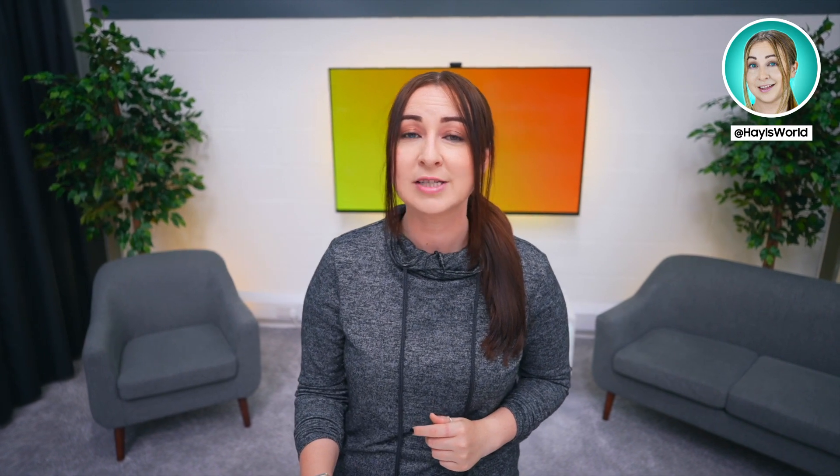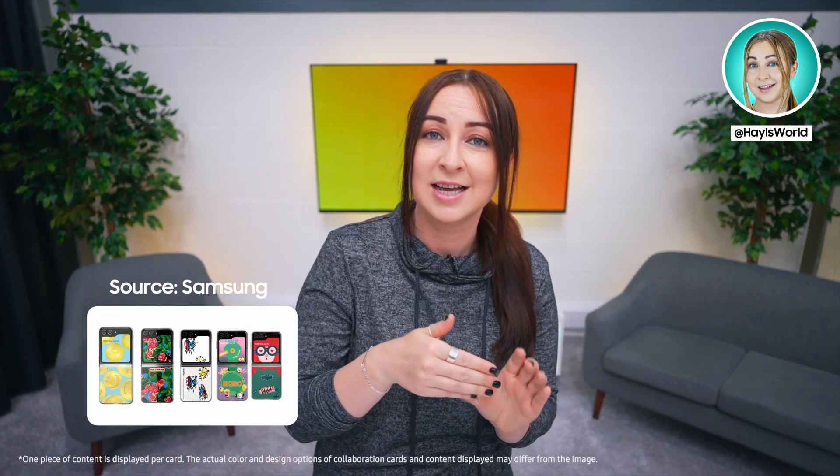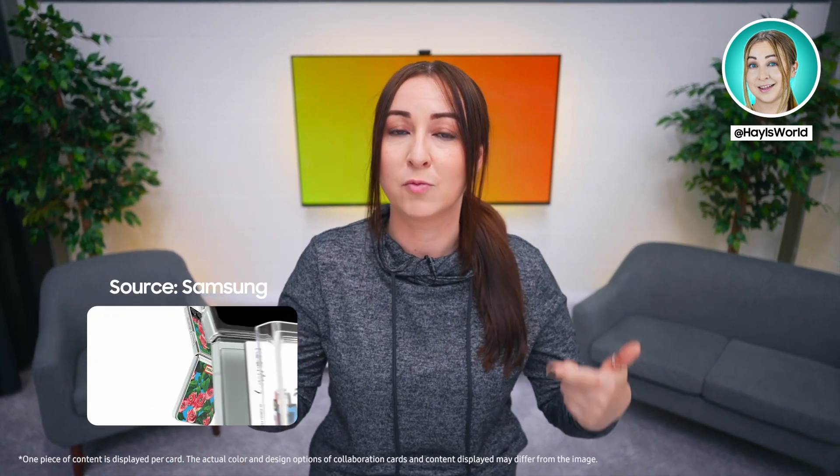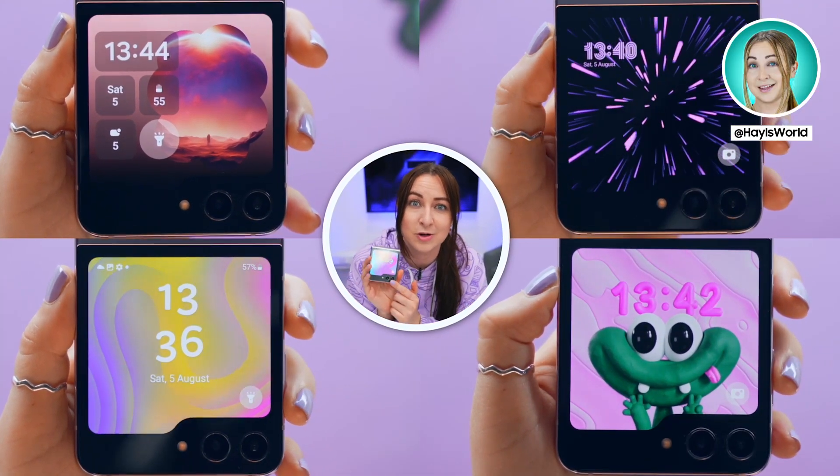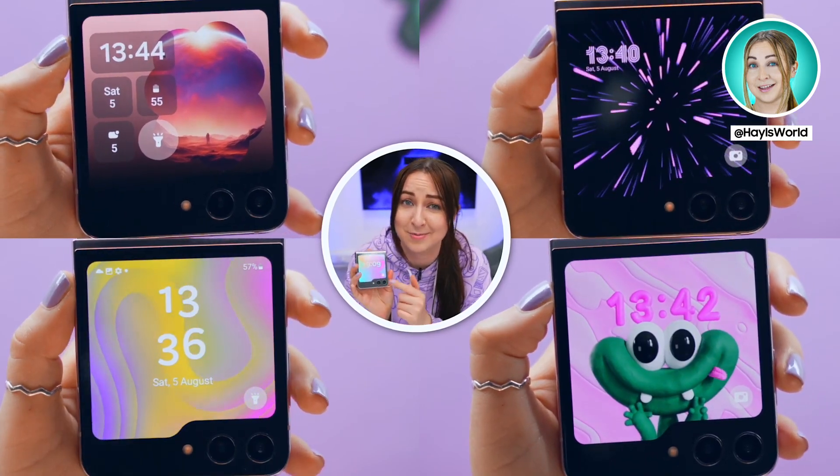Samsung's also going to be releasing a really interesting cover with inserts. So every time you place a new insert in the case, it'll automatically change the cover screen wallpaper to match the case. You can go absolutely wild customizing your flex window and it's one of the most fun things about this phone.